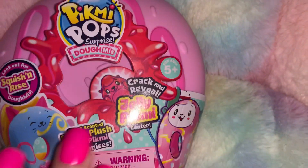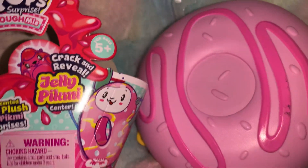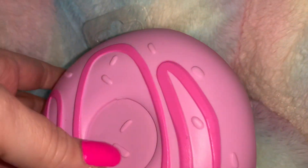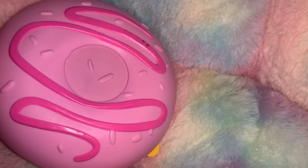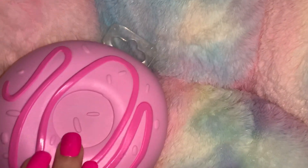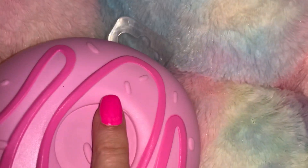At Walgreens I got this Pick-Me-Pop. I already opened it — it's got little plushies and stuff on the inside, but I really just got it for this pink donut container. I just wanted this to store other things in — like jewelry or things like that in my overnight bag. I love the pink icing with the pink swirl and sprinkles all over it. That's really what I wanted it for — just the container. I think it was $8.